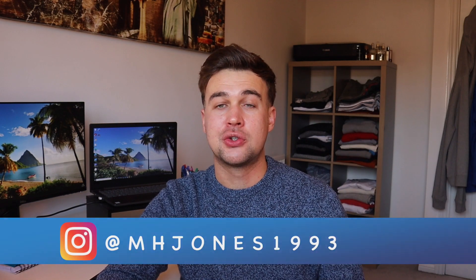Hi there guys, I hope you're all having a wonderful day. My name's Matt, I'm an economics graduate and accountant, and today I'm going to talk to you a little bit about my favourite watch and quite possibly my favourite all-round possession, and that is the 41mm Tag Heuer Aquaracer.